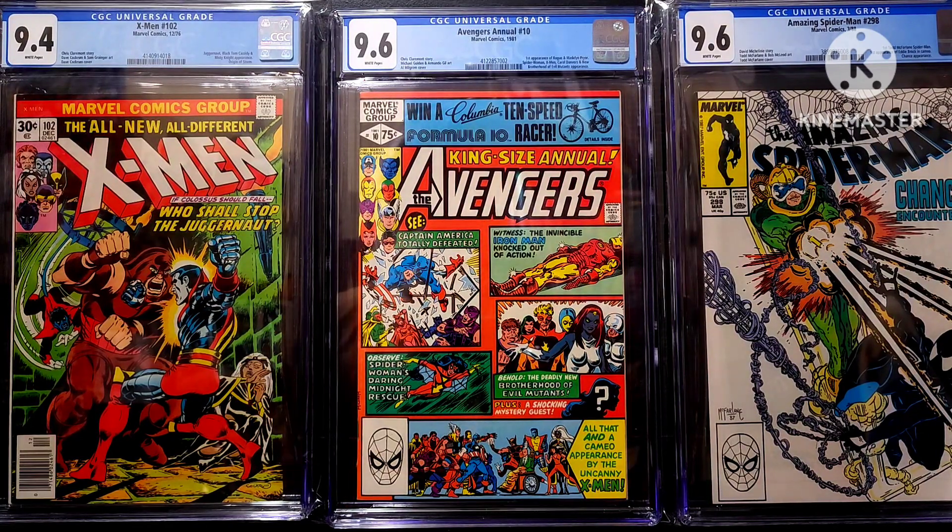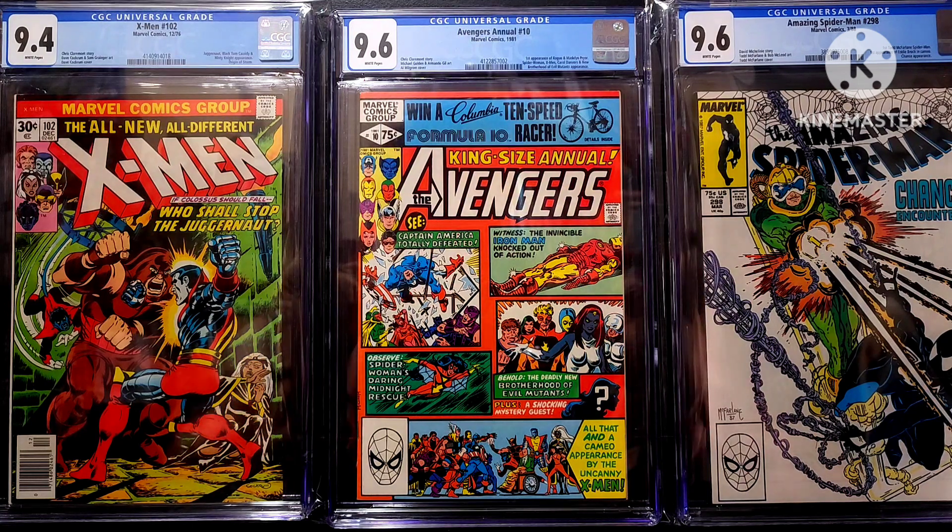Hey everybody, welcome to an unboxing video. Today I'm going to be unboxing a fourth book off of my 2023 collecting goals list. As you can see, I've got three of them so far — got this X-Men number 102,